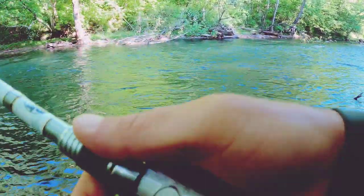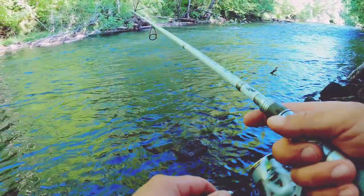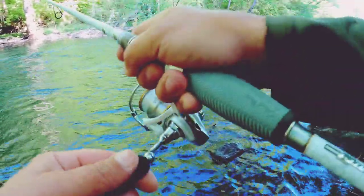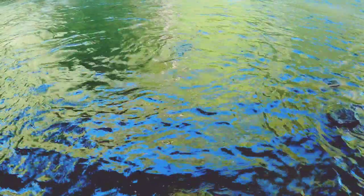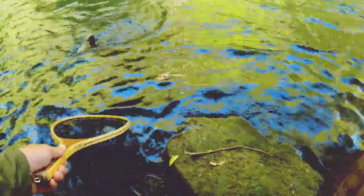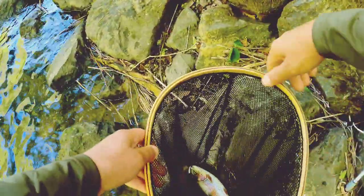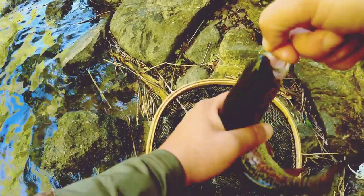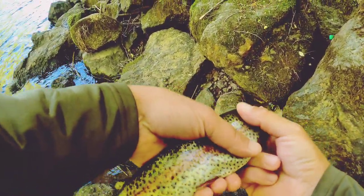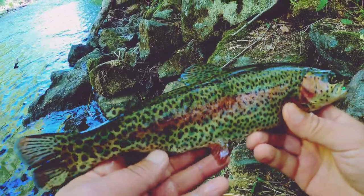One more thing to add about drifting this float with a Berkley Gulp under it: I like to match the speed of the current. Fish on — got him. Sometimes you can aggravate a fish into biting by twitching it, but really I've found that the best results come from just matching the speed of the current. That's a really pretty one — this one's going on the stringer. This is too pretty not to take home and put on the grill. Let's get a look at this fish — what a gorgeous rainbow. That's one for the cooler.